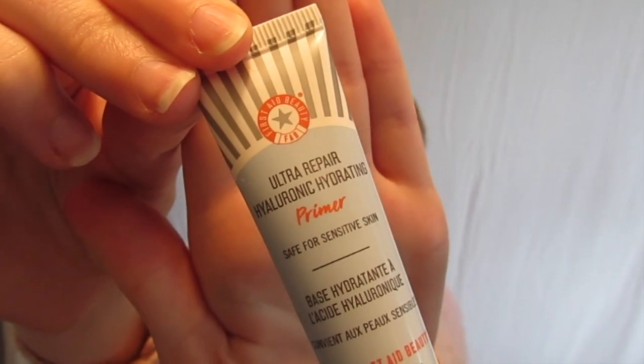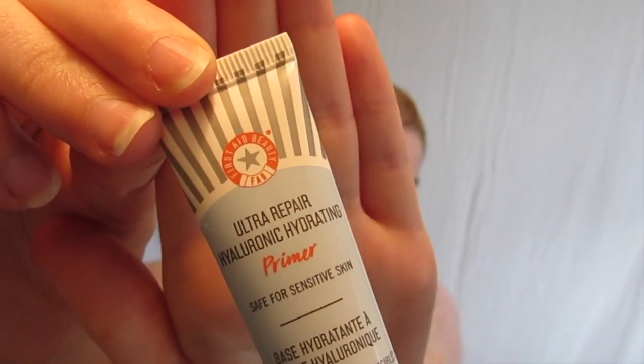As always, I'm starting with my Ultra Repair Hydronic Hydrating Primer from First Aid Beauty.